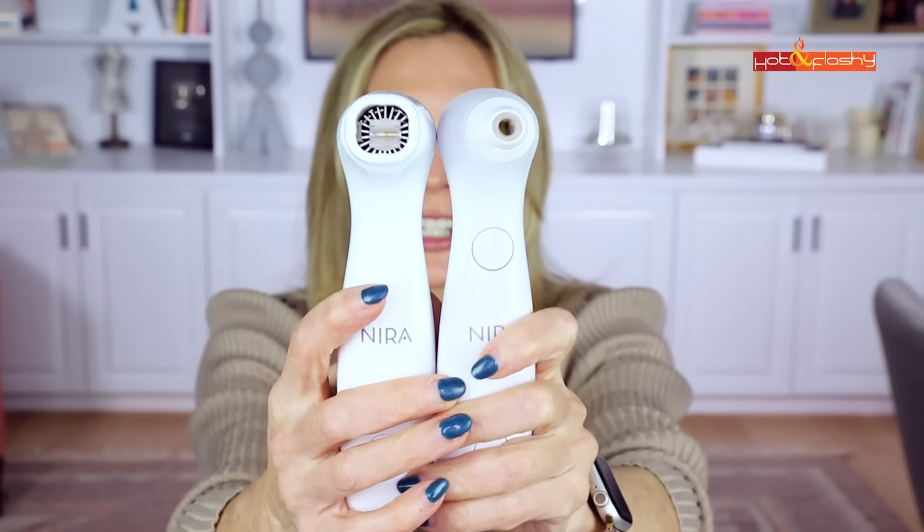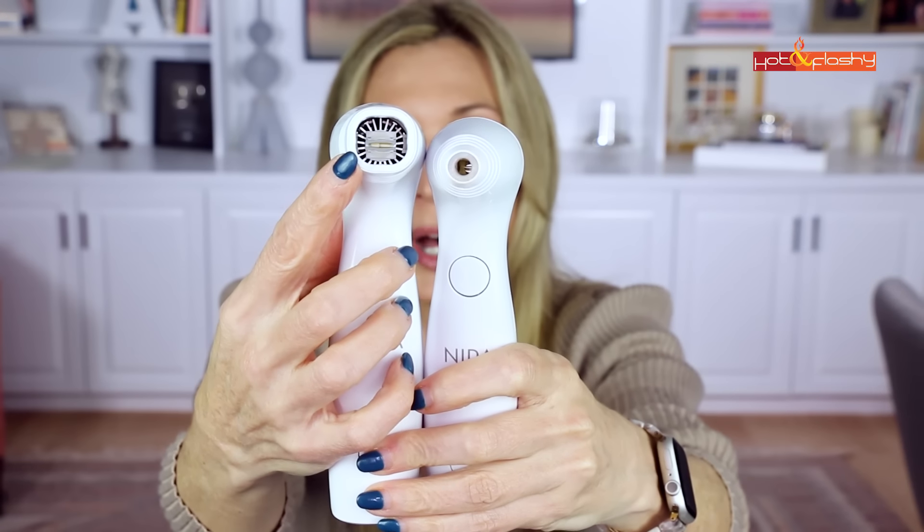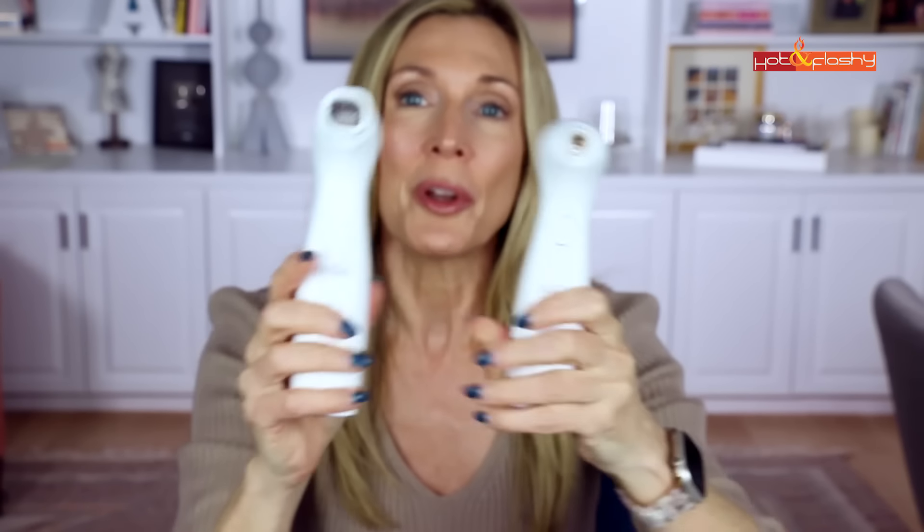So while we have it out here, let's do a quick comparison of the two models. The first bit of comparison is the size of the opening — the new Nira Pro model has a much, much bigger opening than the little Precision model. That enables you to cover a lot more surface area of your skin in a lot less time. You can use it on your chest and on the backs of your hands.